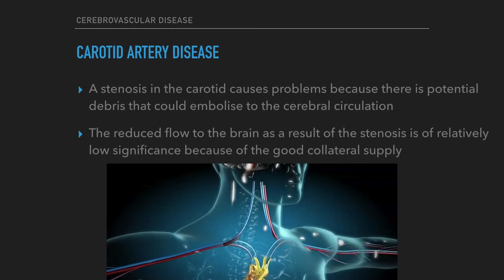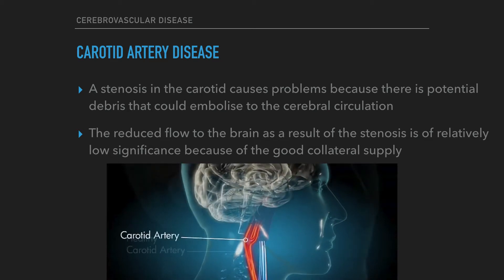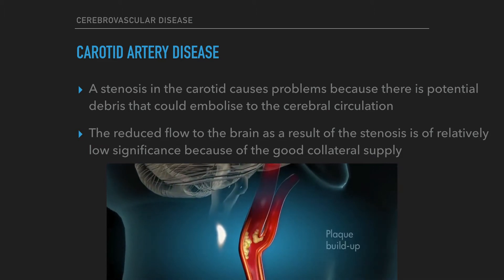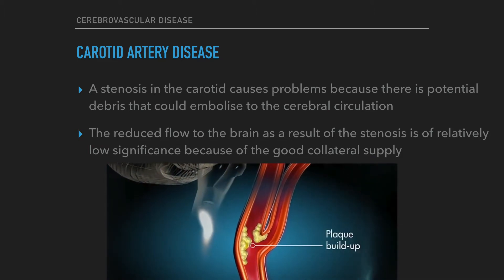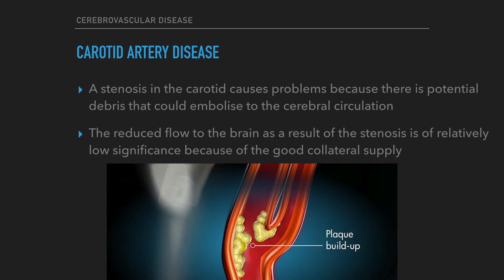Carotid artery disease may lead to vascular surgery. A stenosis in the carotid causes problems because there is potential debris that could embolize to the cerebral circulation. The reduced flow to the brain as a result of the stenosis is of relatively low significance because of the good collateral supply.